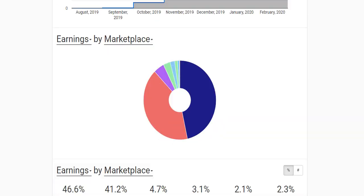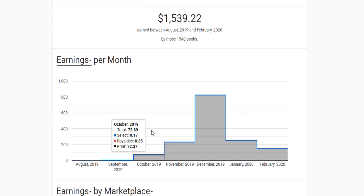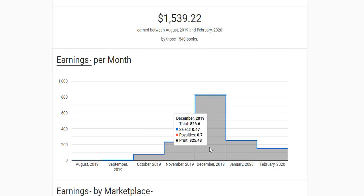If you look at my royalties month by month — I started late around October — in October I made a total of $72.89, followed by November where I made $231.67, then December, which was during Christmas when people buy low content books as gifts for their loved ones, I made a total of $826.